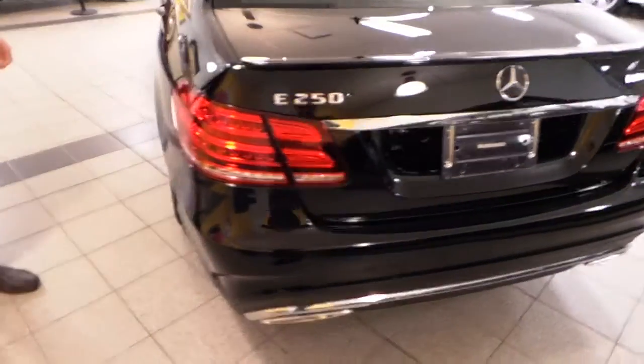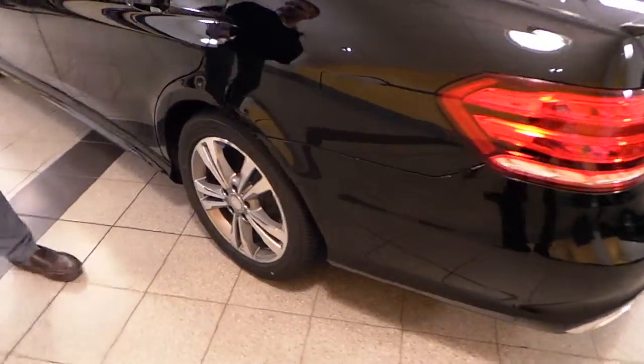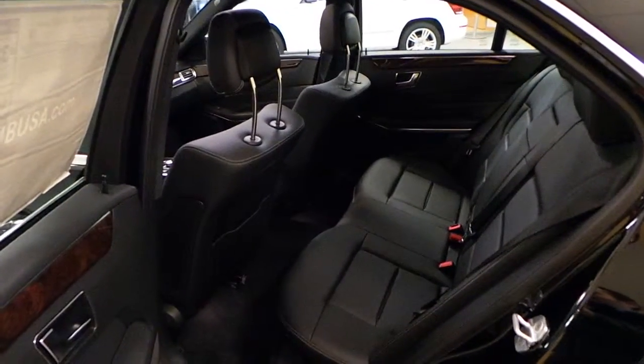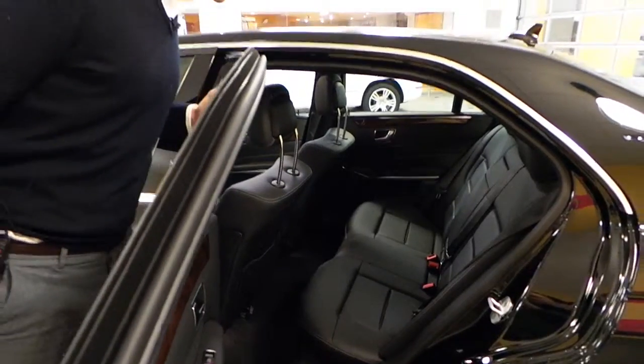Nice LED lights, both in front and rear of this car, are standard. It's a really great size to this vehicle. You can definitely get five adults in here very comfortably. I've got the seat way far back and it still looks great.